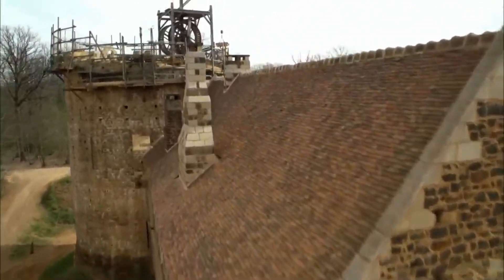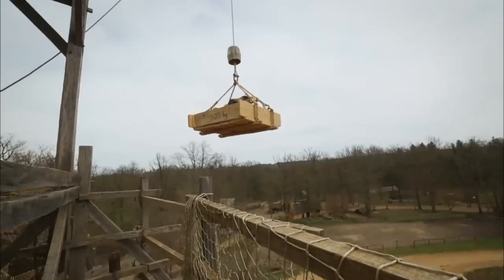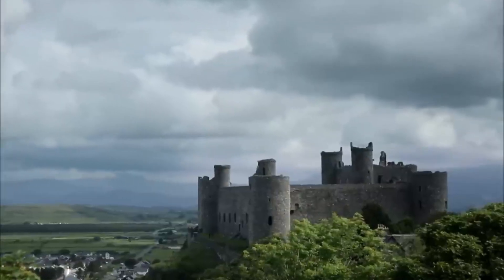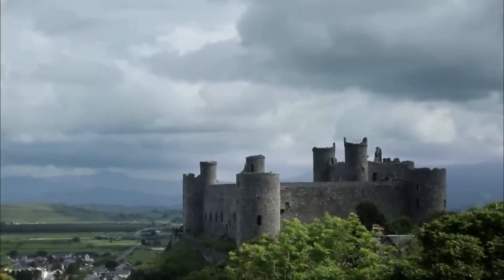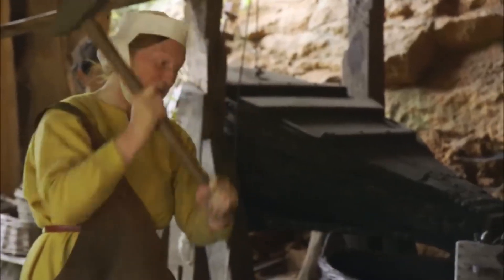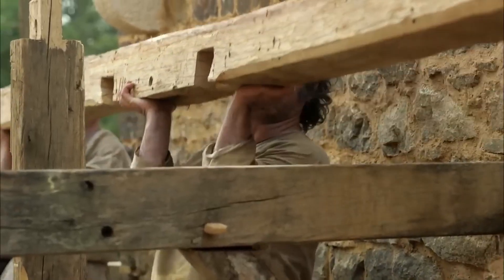Foundation protection included stone armor around pier bases that prevented scour and erosion during high water events. Emergency spaces allowed extreme floods to pass over the bridge deck rather than destroying the structure. These water management features were integrated into the basic design rather than added as afterthoughts, creating bridges that worked with natural water flow patterns.